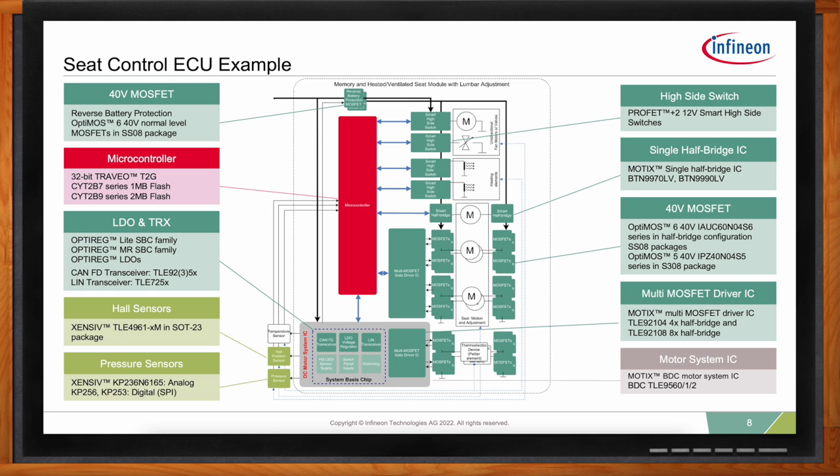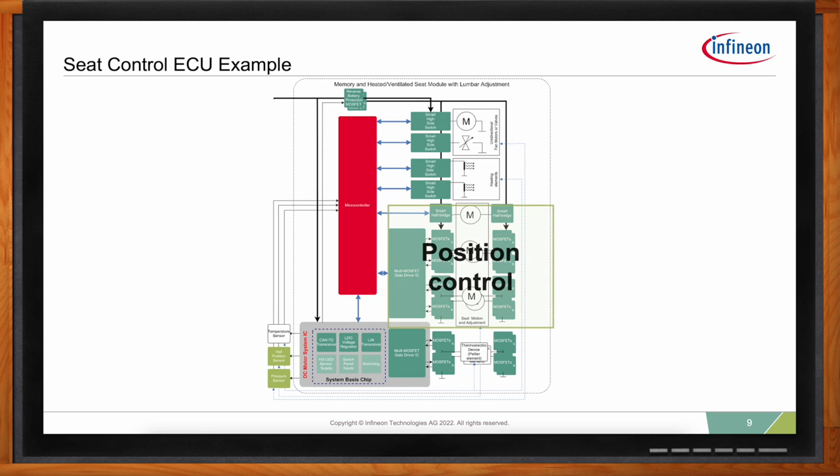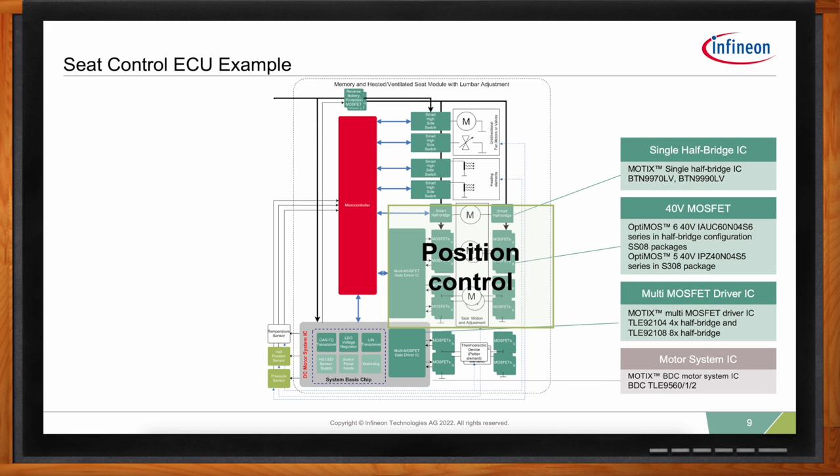Taking a closer look at the ECU: Infineon provides an entire chipset solution with multiple options at differing levels of integration and scalability. For position control — which includes power folding seats as well as driver and passenger seats — brushed DC motors normally range from 5 to 20 amps DC depending on the function and seat size. A common configuration for a driver or passenger seat is four motors per seat, controlling the angle of the backrest, height of the seat, tilt of the seat bottom, and the forward and backward motion of the entire seat.